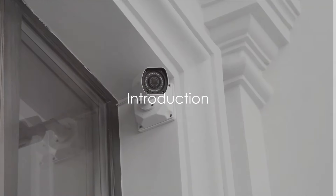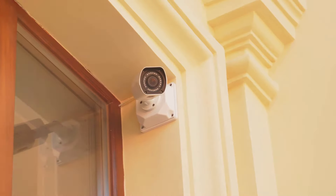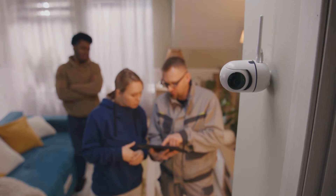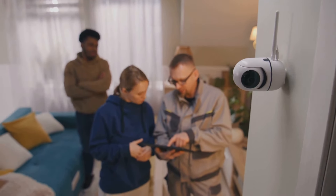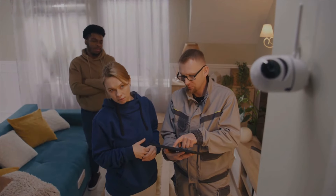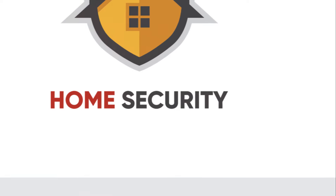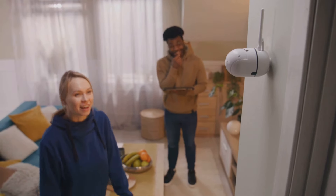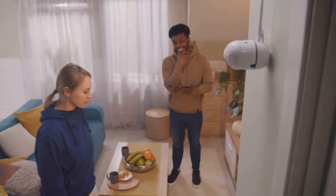Ever wondered how secure your home is against potential invaders? In a world where uncertainties abound, fortifying our living spaces becomes a necessity, not just a choice. Welcome to a deep dive into a topic as important as the air we breathe, defending your home. I'm your guide, Mike, and together we'll explore five essential security measures to turn your home into a fortress against any potential threat.